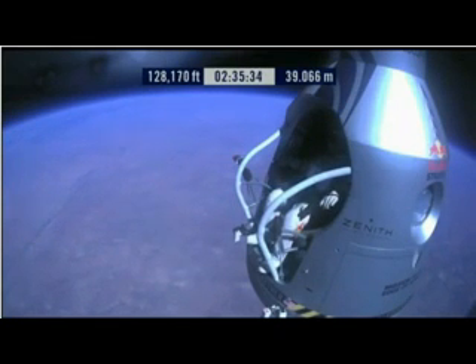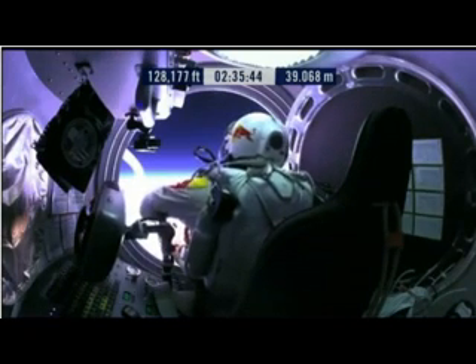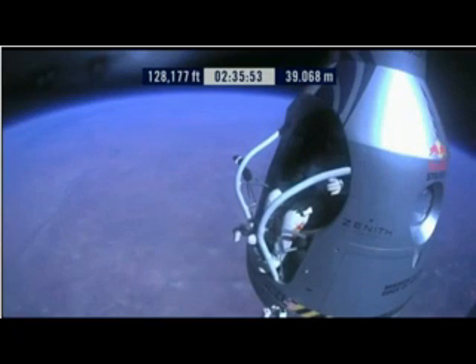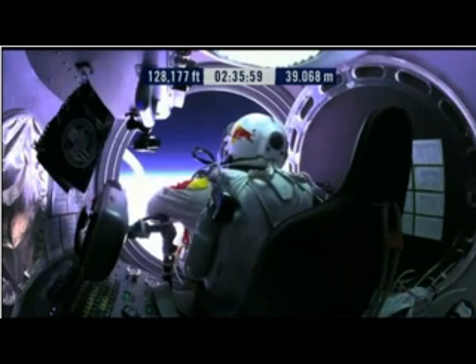Okay, here we go. Item 34: disconnect chest pack umbilical. Do you read me, Felix, on the communications? Felix, give me a short count. Snow umbilical.